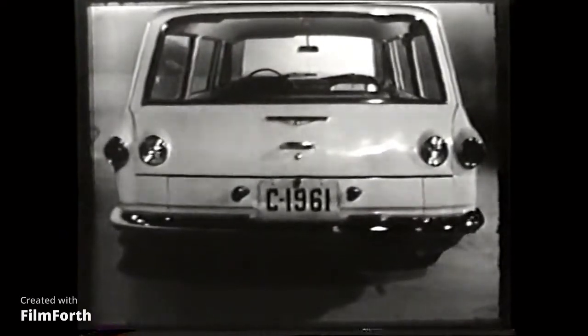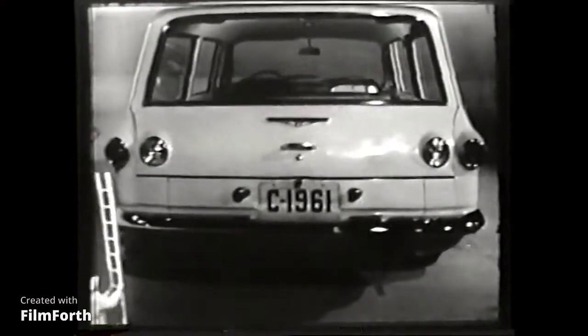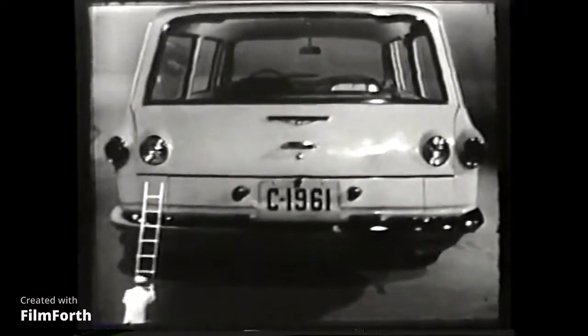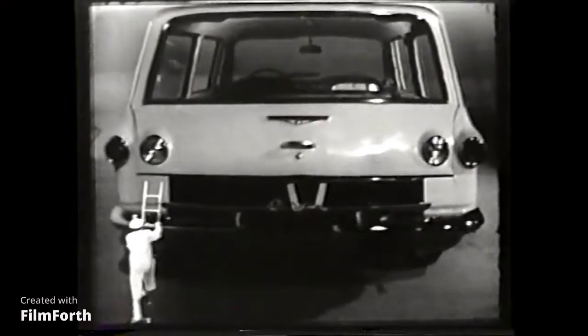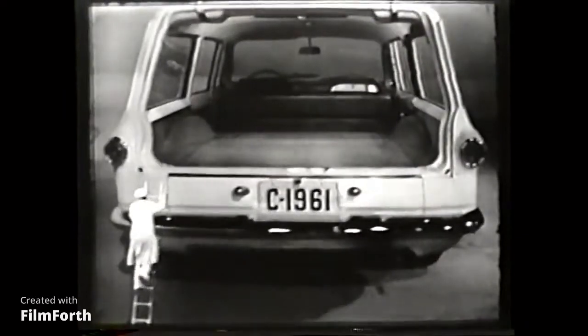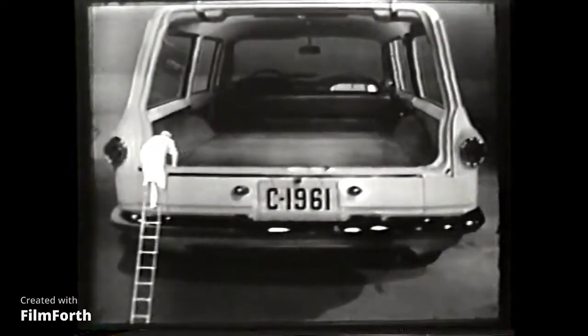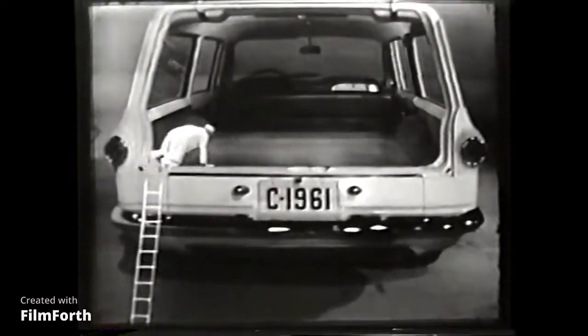Where's the engine? Now, remember, this wagon is a Corvair, and the engine's back here to give you Corvair's brand of balanced handling and sure traction. You just flip up the lift gate, and you've got all the flat cargo space you could ask for.